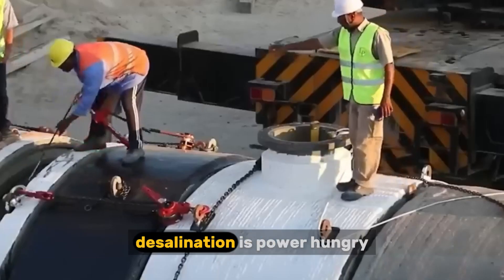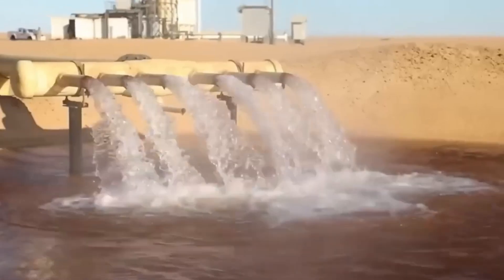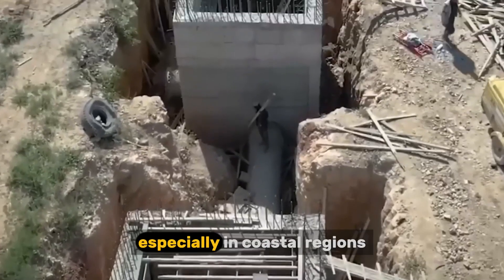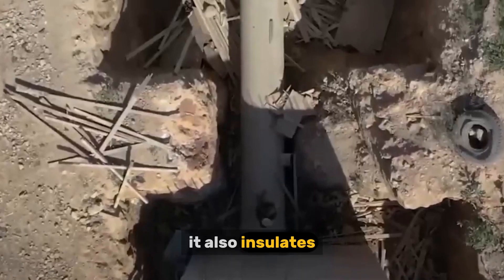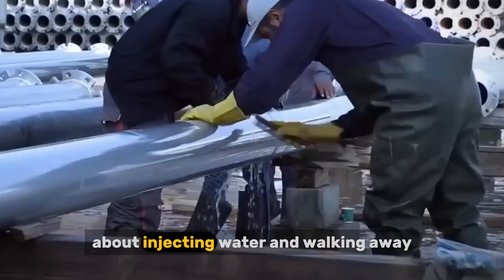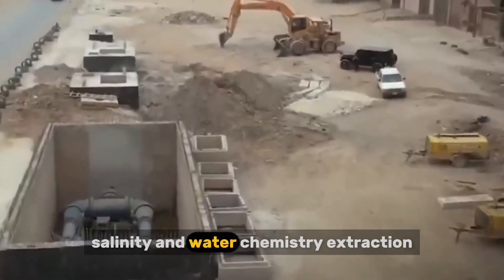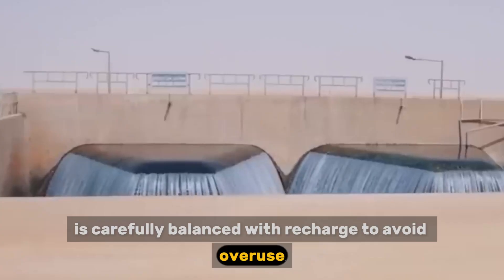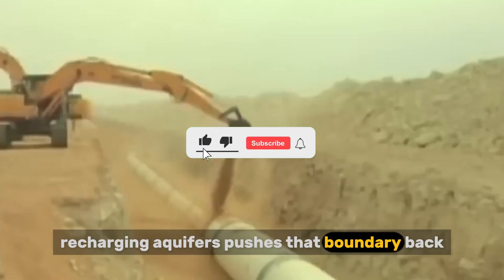Energy use is another critical issue. Desalination is power-hungry, and relying on fossil fuels would undermine climate goals and increase operating costs. Australia has responded by increasingly pairing desalination with renewable energy. Wind and solar are integrated into power supply contracts, especially in coastal regions where renewable potential is strong, reducing emissions and stabilizing long-term costs. Groundwater protection is equally important. Aquifers are monitored constantly — engineers track pressure levels, flow rates, salinity, and water chemistry. Extraction is carefully balanced with recharge to avoid overuse, and in coastal areas, recharging aquifers pushes back the boundary of saltwater intrusion, protecting future supply.